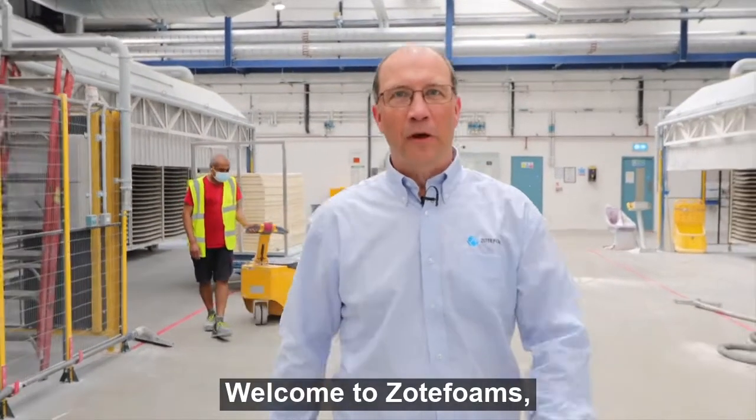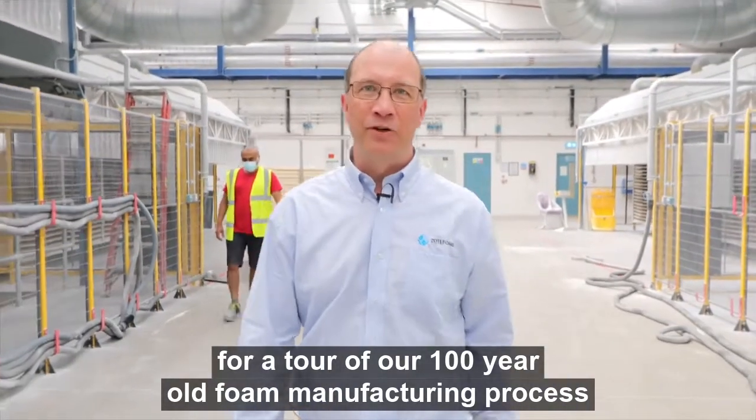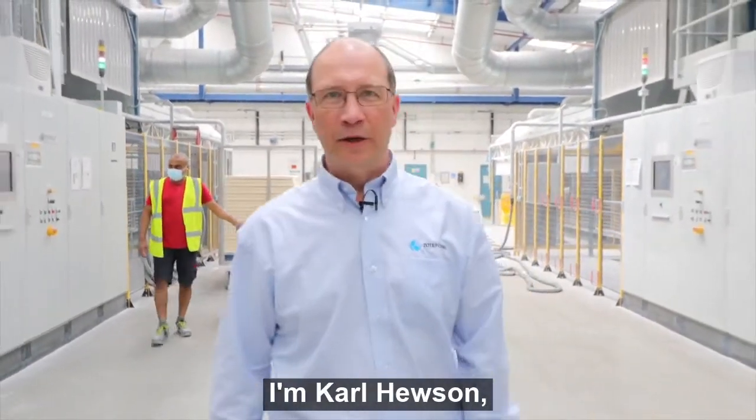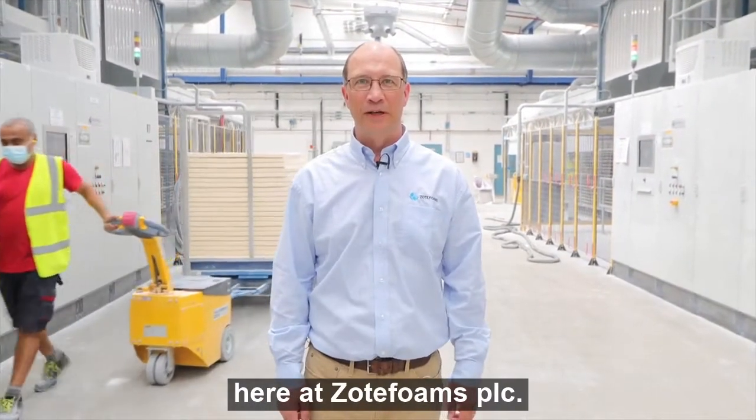Welcome to Zoat Foams for a tour of our 100-year-old foam manufacturing process using high-pressure autoclave technology. I'm Carl Hewson, Director of Technology and Development here at Zoat Foams PLC.